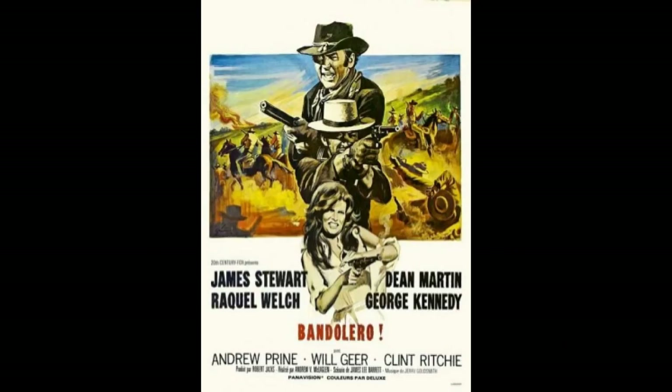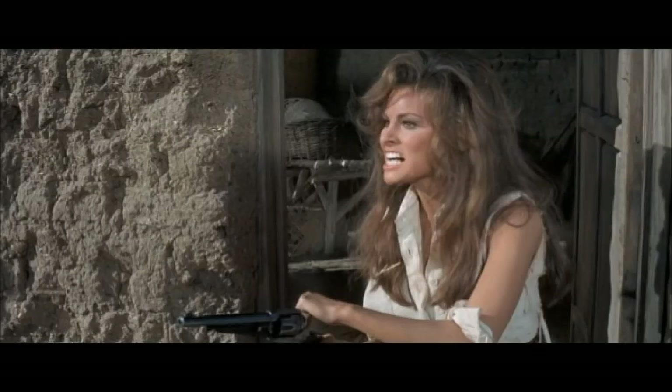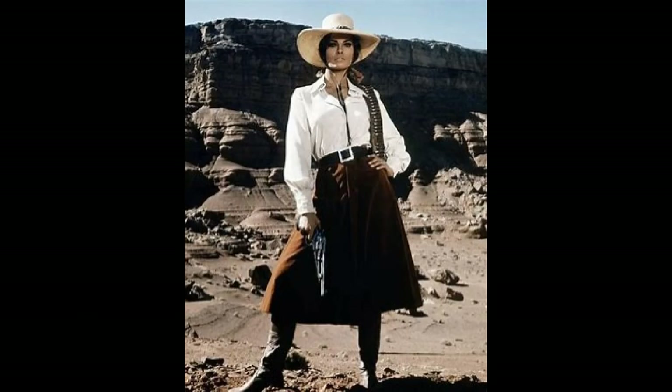Number 2: my choice is Bandolero with Jimmy Stewart, Dean Martin, and Raquel Welch. In this movie she uses Dean Martin's Remington 1858 New Army factory conversion. But if you look at the gun carefully, it's really not a Remington at all — it's a Colt Single Action Army that's been modified to look like a Remington 1858 New Army.